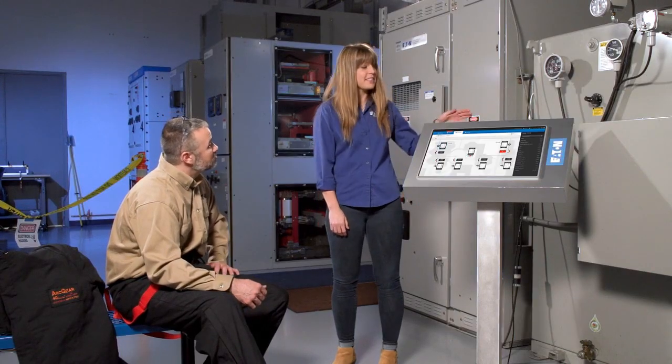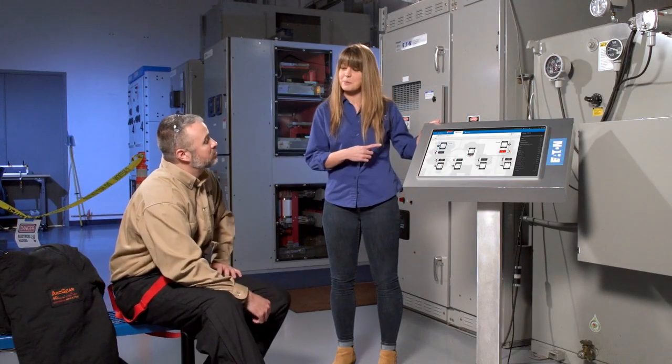Why don't you show them the other options for racking that breaker out? I could show them the integral racking or the remote power racking device. Actually, I was thinking we could show them this PowerXpert dashboard and we could rack it out from here. But since I am half dressed and I love wearing this suit, maybe we could just show the customer what their people have to do so they can really see the benefits of the different arc flash solutions.